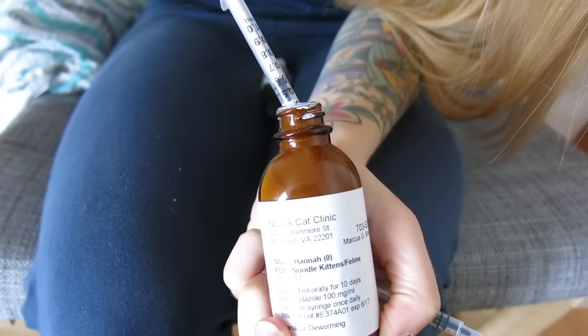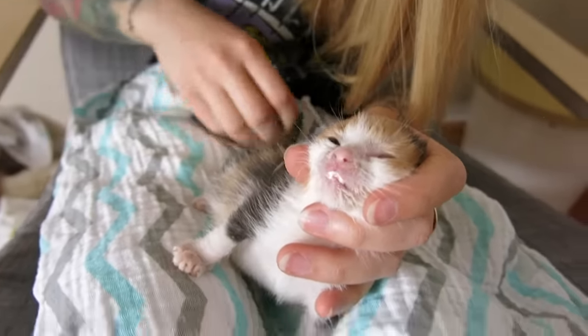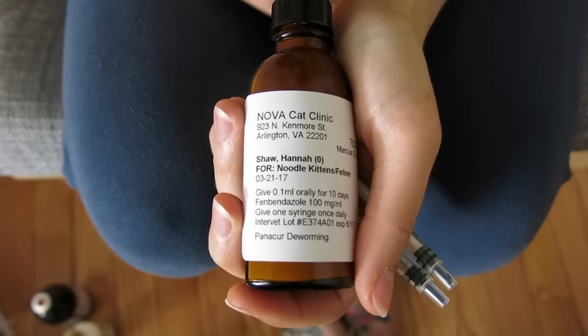The second thing to consider is parasites. If the kitten is two weeks or older, you should already have them on a dewormer. But some parasites won't be covered by a standard dewormer — for instance, the noodle kittens have both coccidia and giardia, which are protozoan parasites requiring special drugs. They're on Panacur and Ponazuril to help kill those parasites. If you suspect a parasite, please take them to a veterinarian for a fecal analysis. Parasites don't go away on their own, so you need to get them medicated.